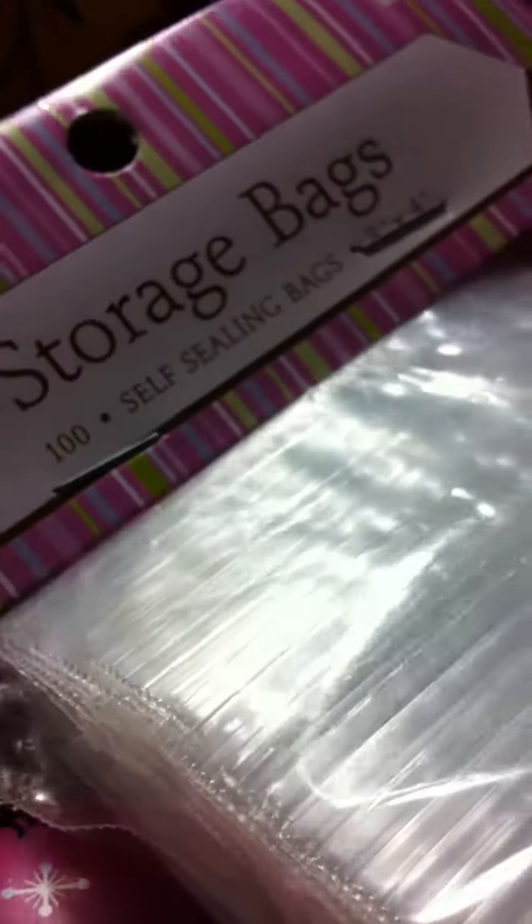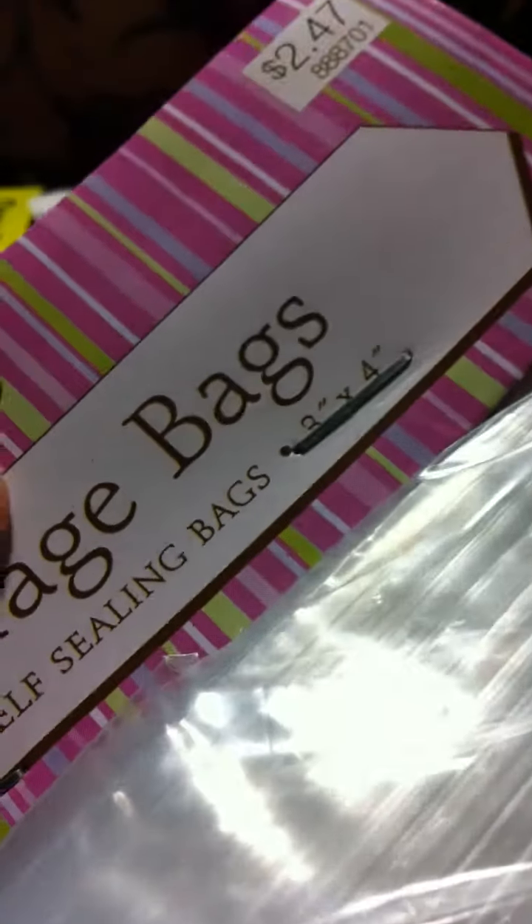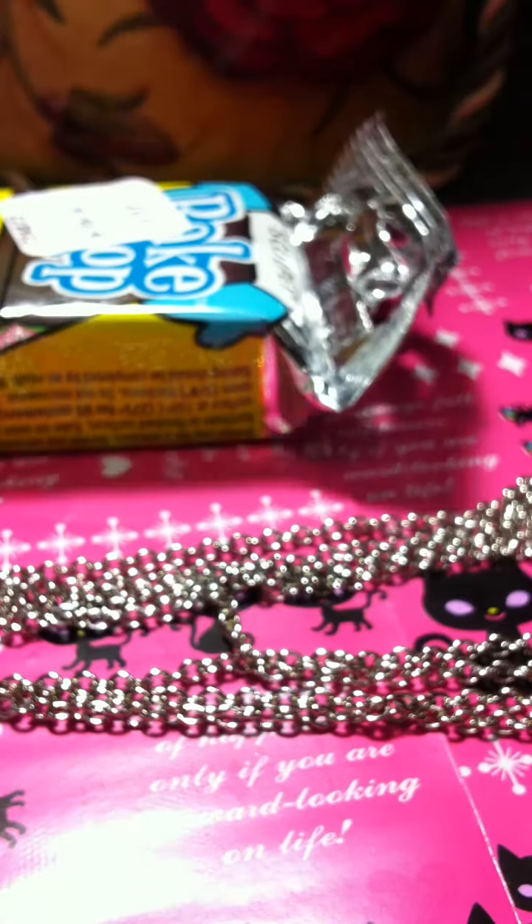Then I got these self-sealing storage bags. These are the 3x4 size. They were $2.47, so they were a bit pricey, but they come with a hundred which is great because I need them for my YouTube shop that I'm opening.